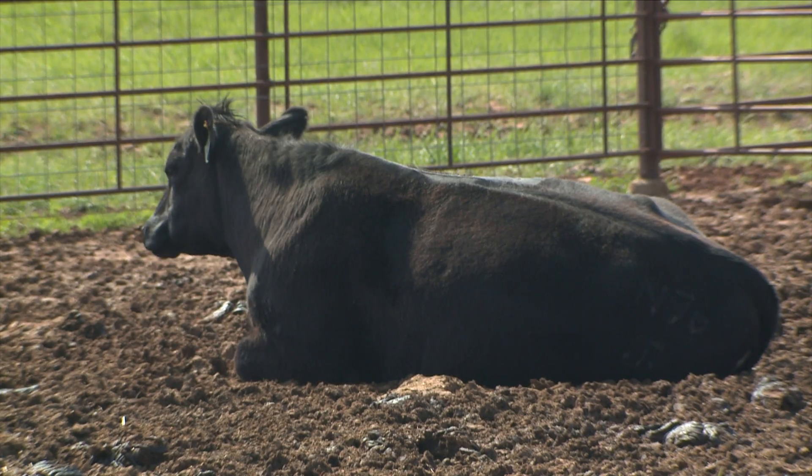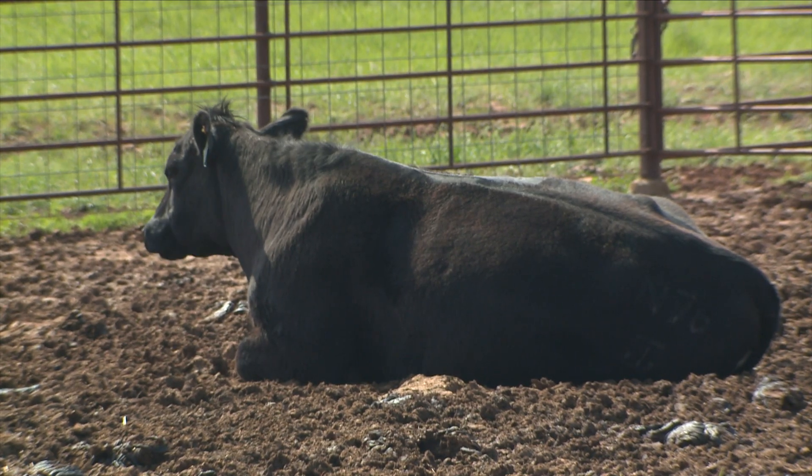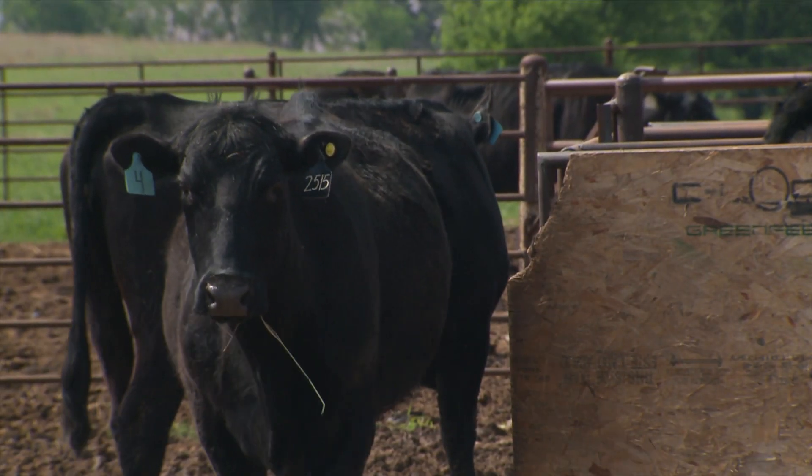We'll talk about the pros and cons of some of this and some of the things that I would encourage producers to think through as we're getting pretty close to breeding season. We'll tackle this in two different parts. First: what are the benefits of estrus synchronization?